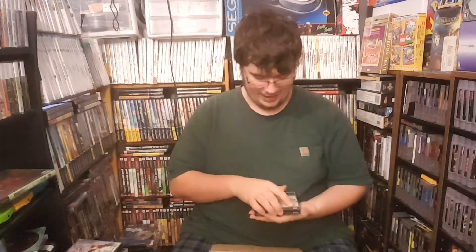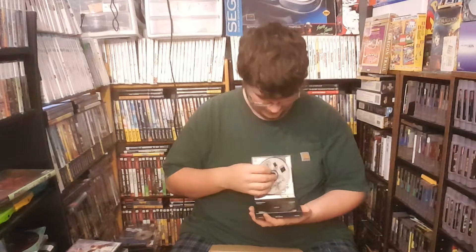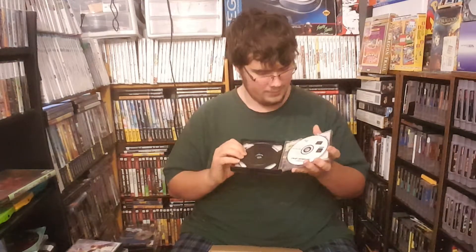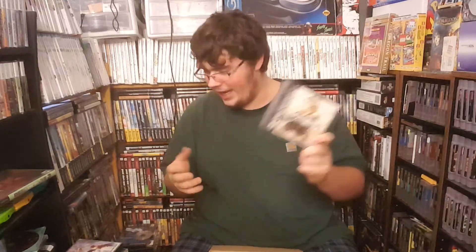Last but not least from this box, we have one that looks kind of interesting: we got Vagrant Story, another Squaresoft game. The disc has decided to run free, and it also doesn't have a manual. But it has a 2000 Collectors CD Volume 3. I'd say that box for 20 bucks is pretty much worth it.